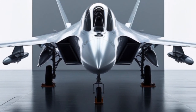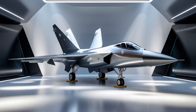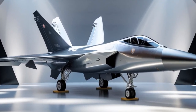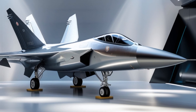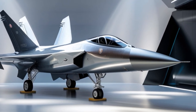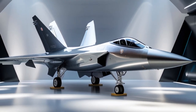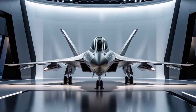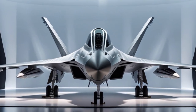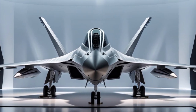Export success has also made the Typhoon a symbol of European industrial strength. Countries like Saudi Arabia, Qatar, and Kuwait operate the Typhoon, benefiting from its combat-proven design. In return, these export deals have helped fund upgrades and sustain the Typhoon production line. In 2025, there are ongoing discussions to expand the customer base further as more nations look for a capable non-US-origin multi-role fighter with strong political backing.